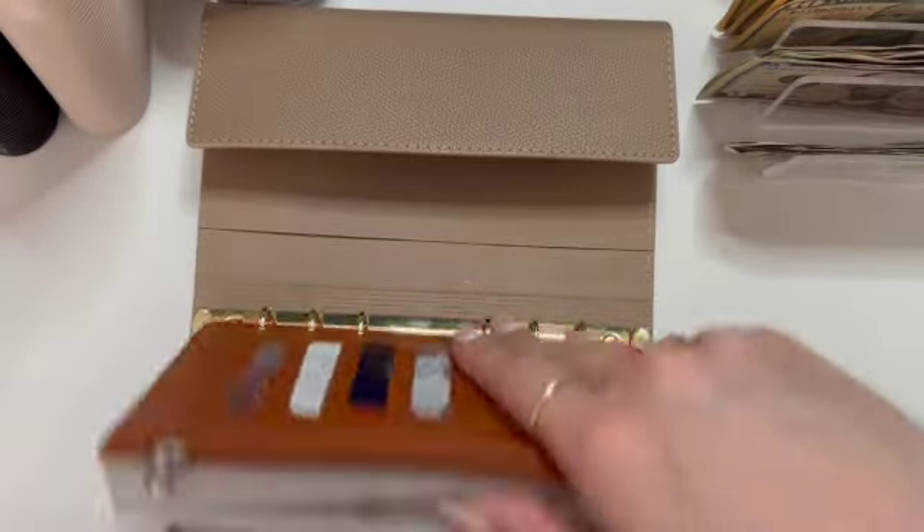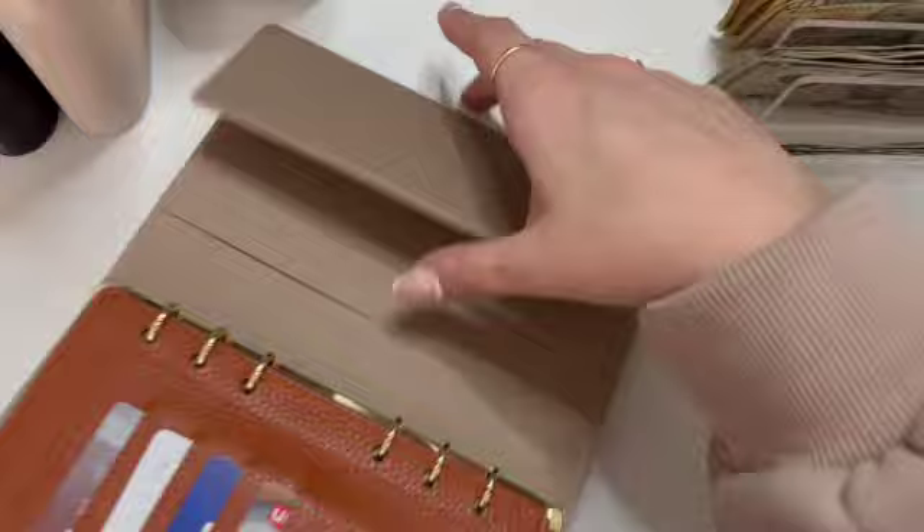And that is my wallet all taken care of. It always feels good to have the wallet done. It's like, okay, I'm ready, I'm prepared, I'm set up for success. Everything is awesome.